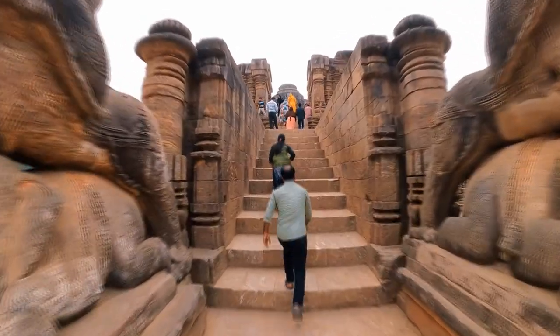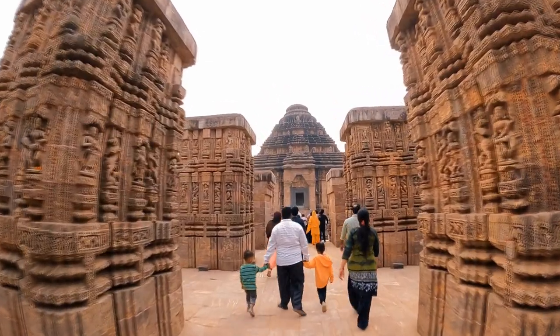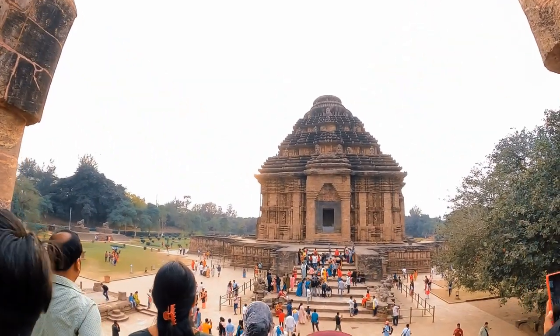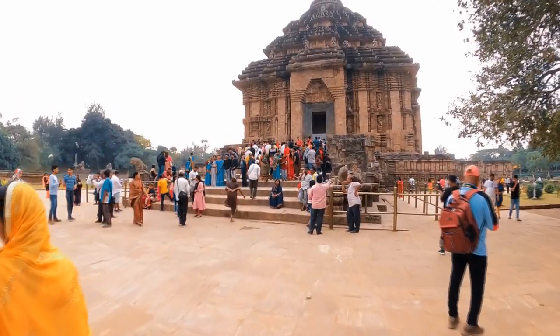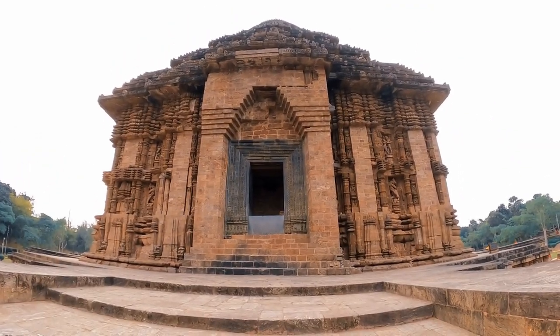Hello everybody. Today we're here at Konark Sun Temple, a UNESCO World Heritage Site and the greatest edifice ever built to Surya, the sun god.